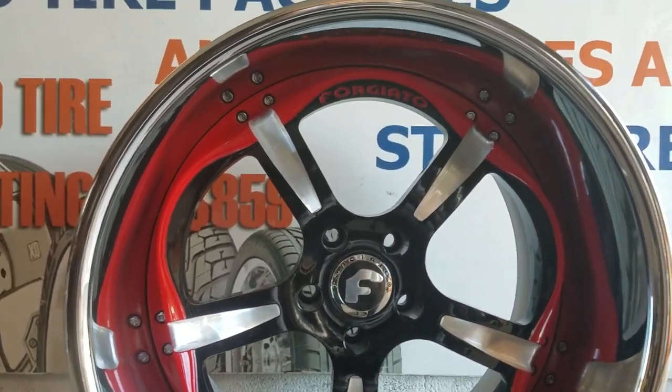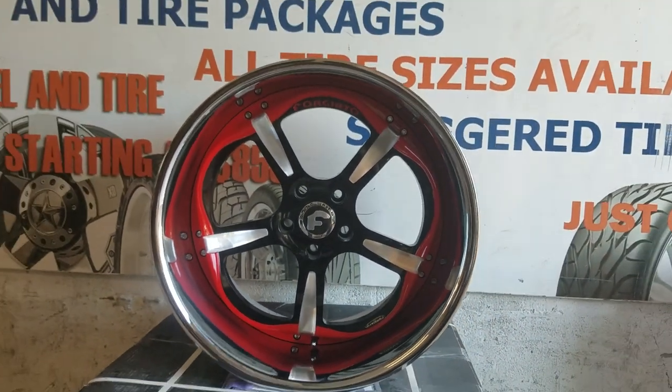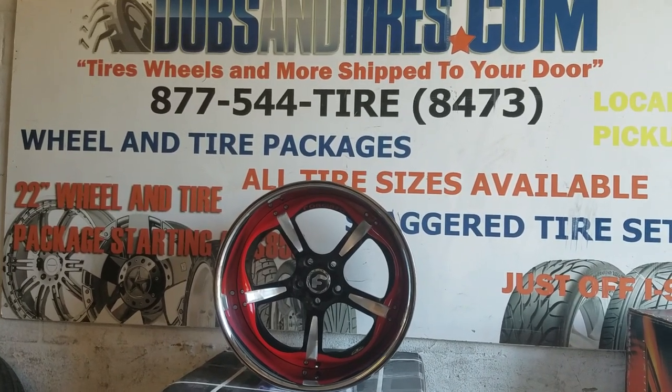Great looking wheel, great looking detail — a beautiful wheel. If you've got the money to spend on a three-piece wheel, you can never go wrong with Forgiato. And custom paint just brings out every single wheel that you can have.